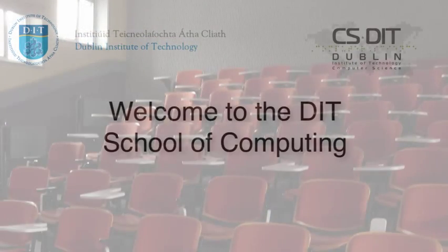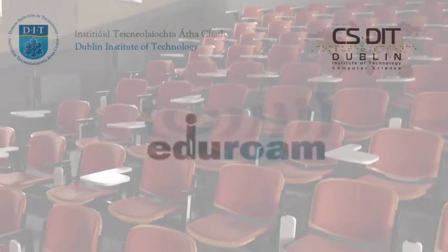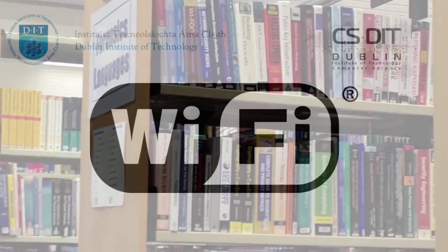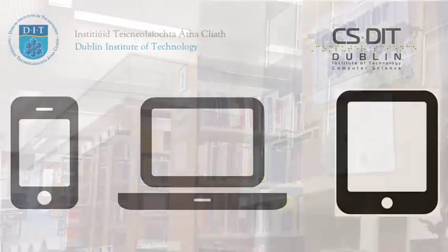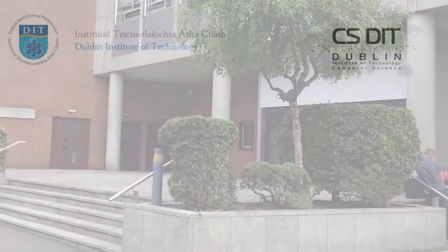Hello and welcome to the DIT School of Computing. This is an IT update covering the DIT wireless service EduRoam. Wireless access is provided to all students and staff to facilitate online access for devices such as mobile phones, laptops and tablets. EduRoam is the preferred wireless network for the Dublin Institute of Technology.